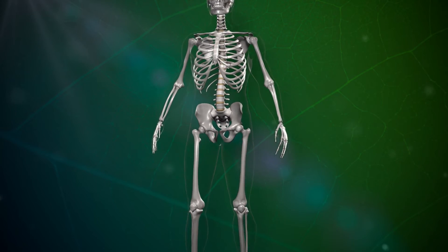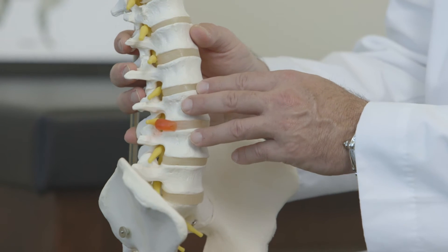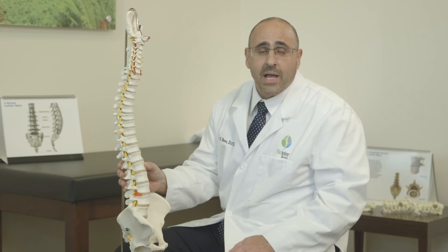The resulting pressure from the vertebrae above and below can lead to bulging or herniated discs. Usually these patients present with dull aching pain. They usually do not have any type of radicular or sciatic pain.